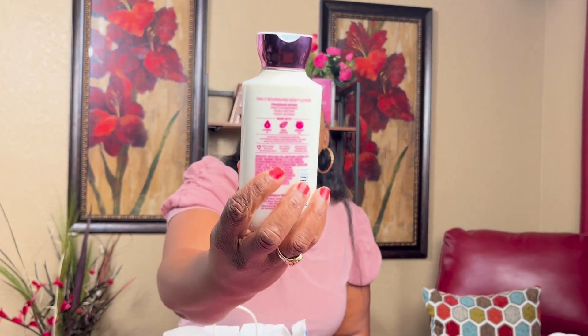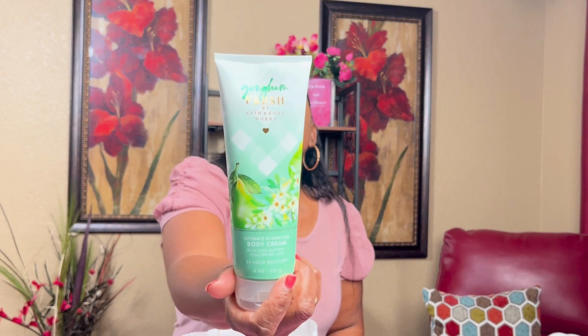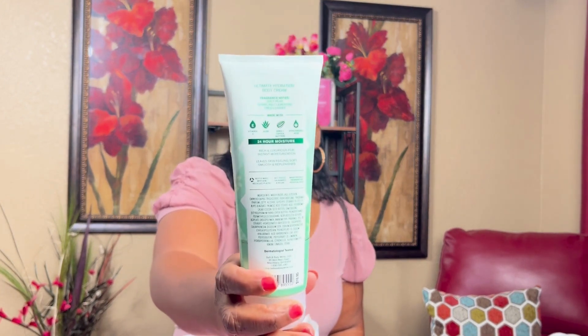I also got the Gingham Gorgeous body lotion and the Warm Vanilla Sugar, which smells good. And lastly, Gingham Fresh. I always love Bath and Body Works.